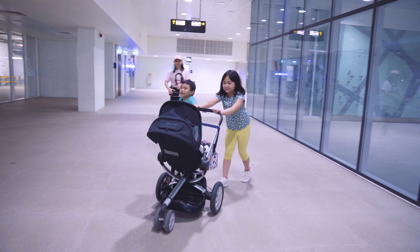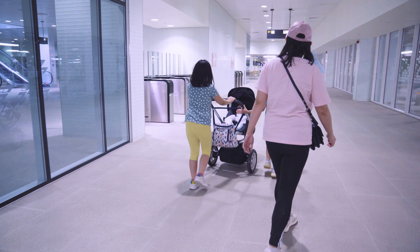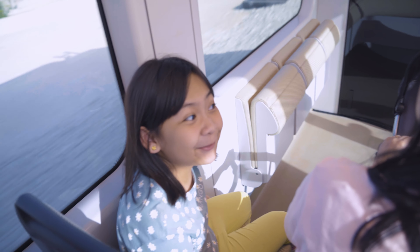Hi guys! We are on the train station. We're coming to the front side. We're in the train, it's so cool!